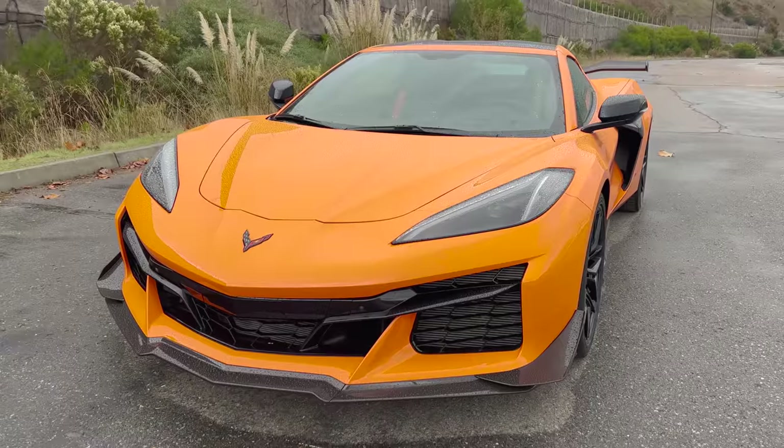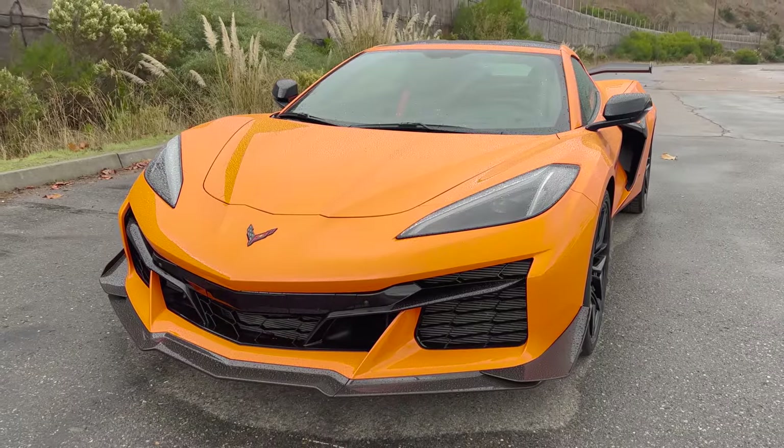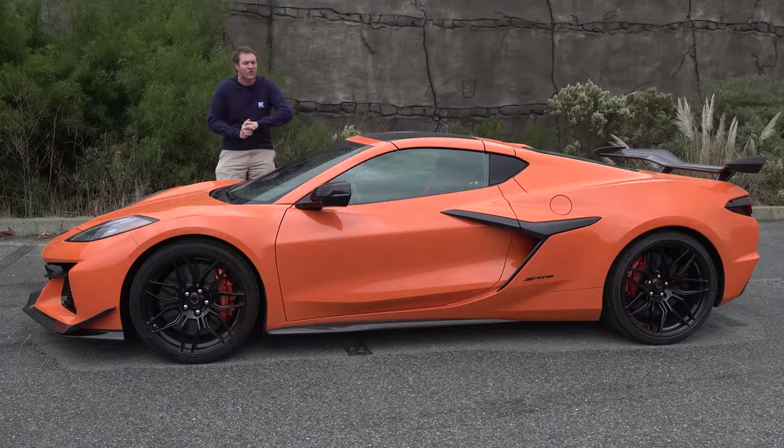This is the most thrilling Chevy Corvette ever made, and today I'm going to review it and show you all of the quirks and features.